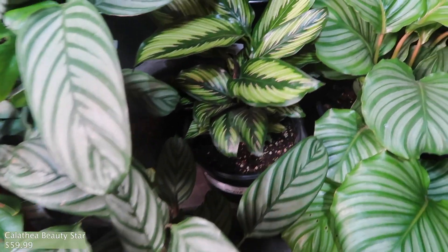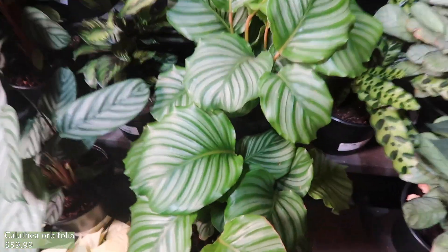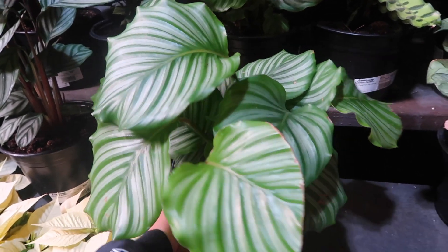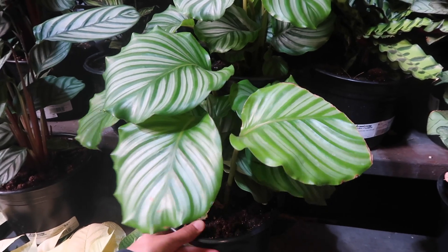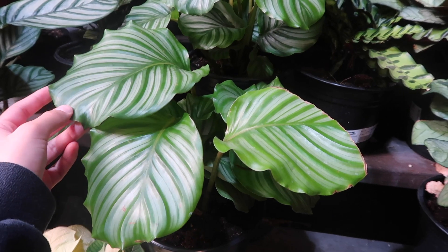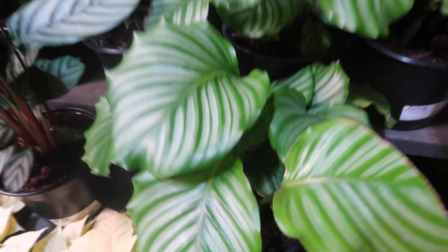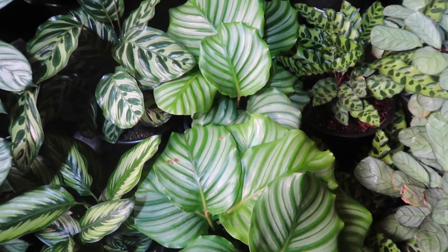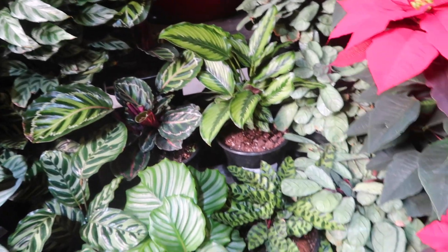This is a beauty star for $59.99 also. And then there's some Orbifolias here — these are so gorgeous. This is $59.99, really really so pretty. I remember when they were kind of expensive. Well, this is still expensive, but I've seen cheaper small ones. These are so pretty, I would love one. But I cannot deal with calatheas, so we're not gonna do that.